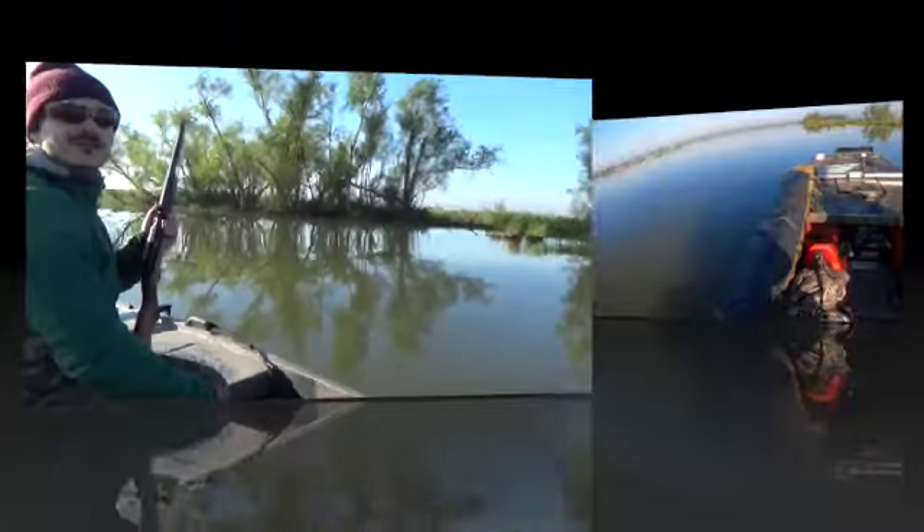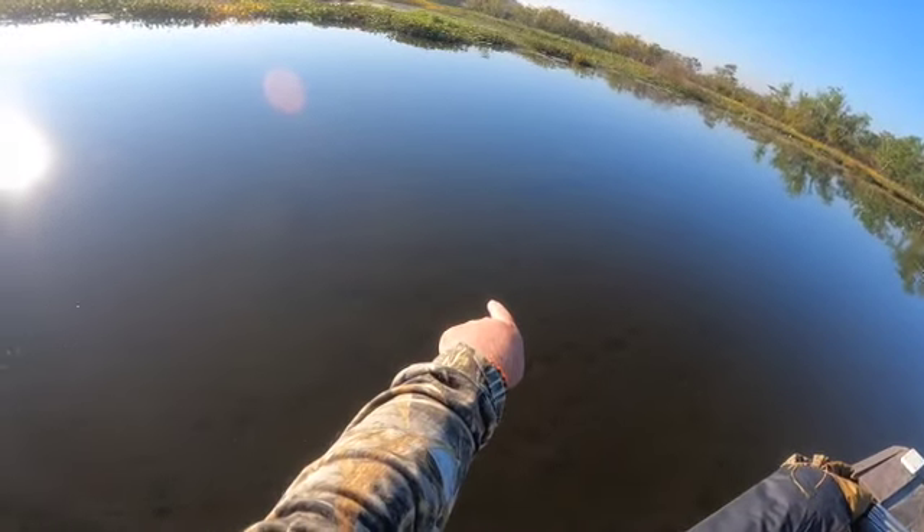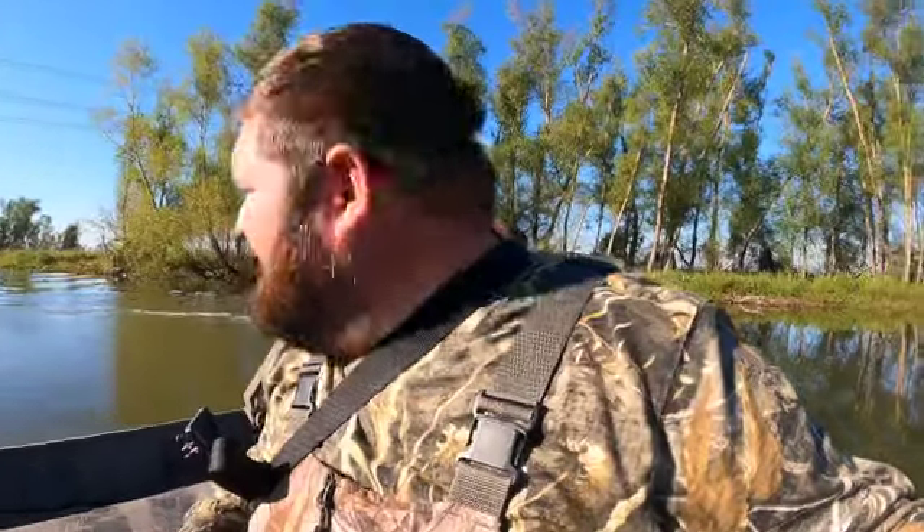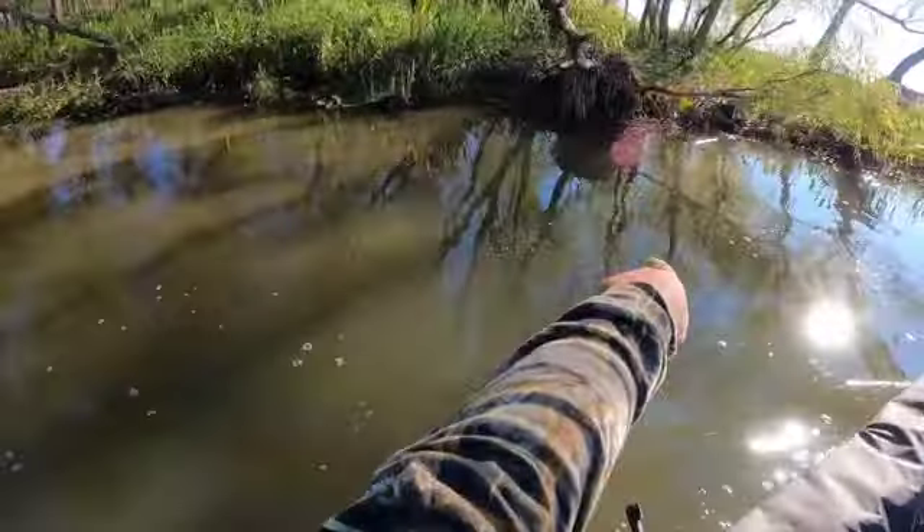There are more ducks than nutria out here. Look at the turtle on the bottom. Vinny just about took our heads off with a tree limb, and we're gonna see if we can recover his anchor light. Yep, it's floating right there.